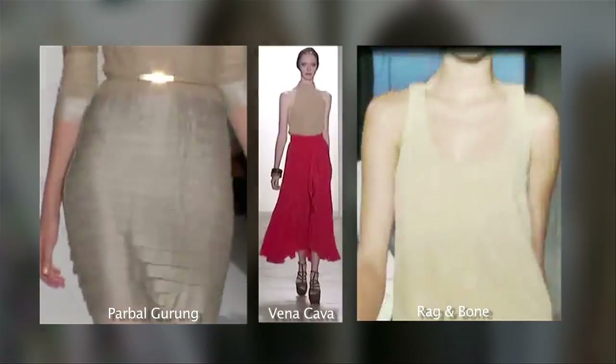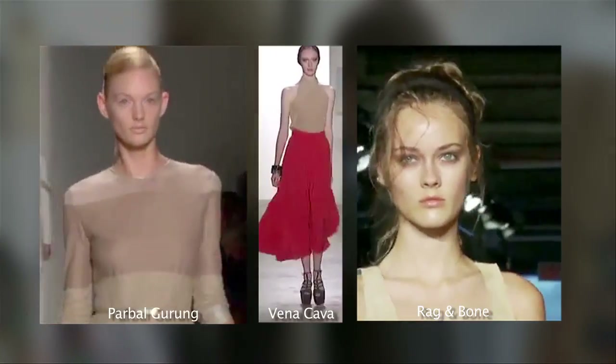Loose and lovely sheer, silky, simple separates with neutral tones are sexy, casual, and very appealing. And you can also layer these during the colder months.